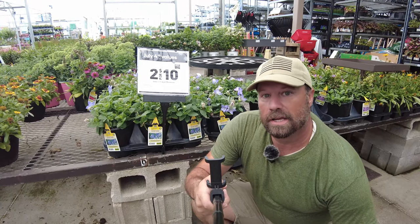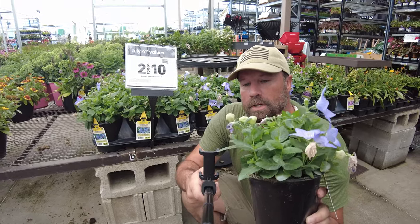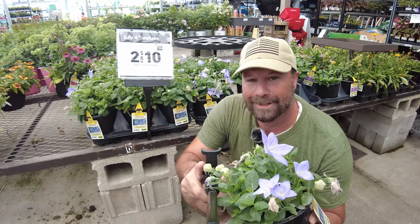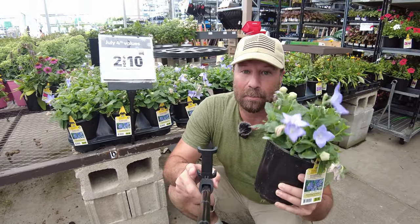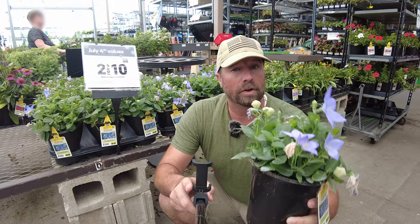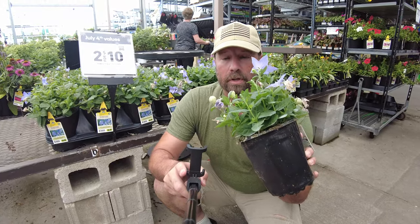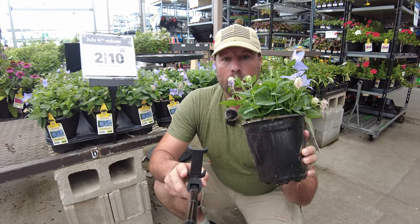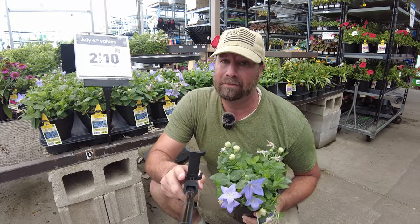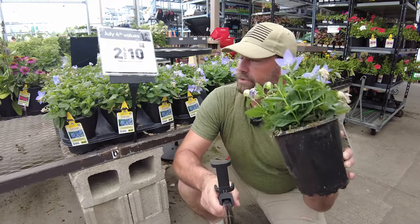Walking through, I found this sign — two for ten. Balloon flower. This is a fantastic up-close plant. If you have an area at your home where people walk up to the front door and it's got enough sun, this would be perfect because they have so much character. Balloon flower for $5 is a pretty good deal — might as well buy four and clump them.